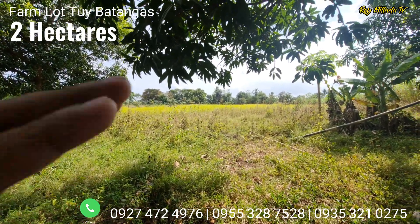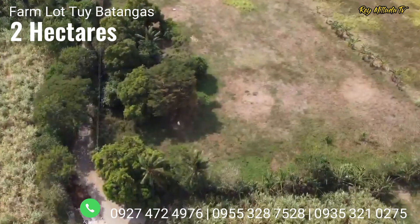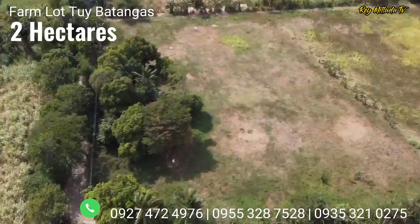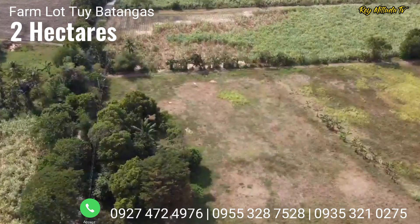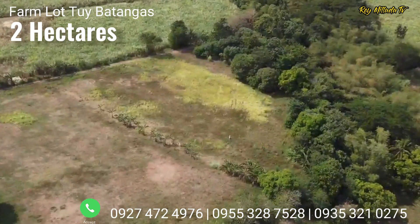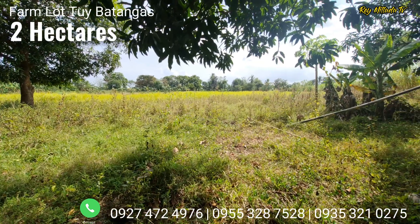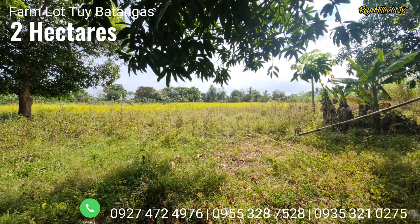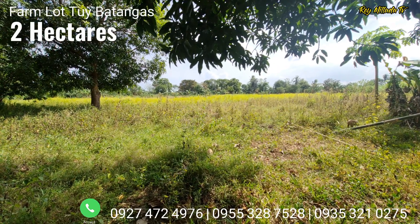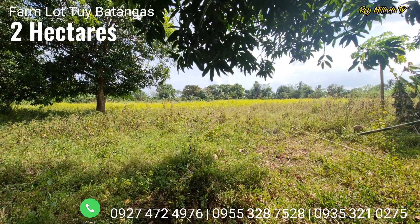From here going to the beaches, it's about 30 minutes drive. And the great thing about this property is it is already clean. It can be made into a greenhouse, a resort, an establishment, or a housing project, since this is a 20,000 square meters property. It is selling in the market for 11 million pesos — roughly 550 pesos per square meter. And this is a titled property.